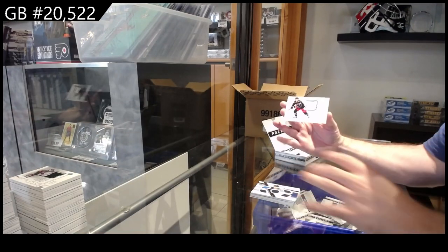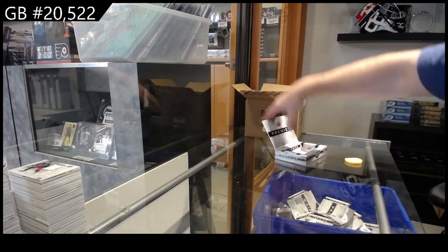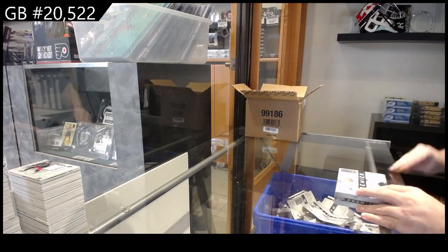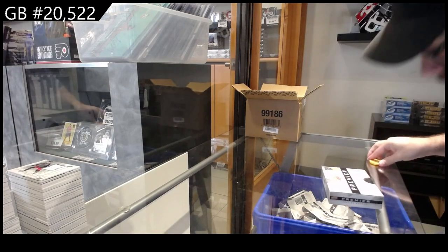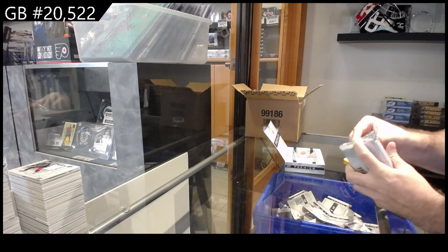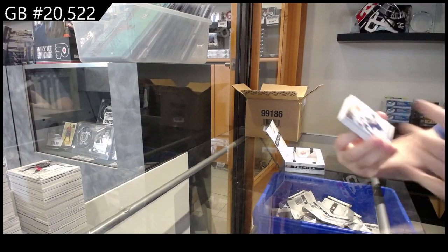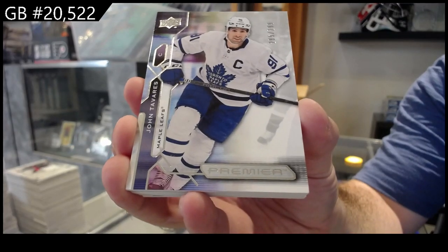And a 300 retro jersey for the Blue Jackets. We've got for the Maple Leafs, $2.99 John Tavares.